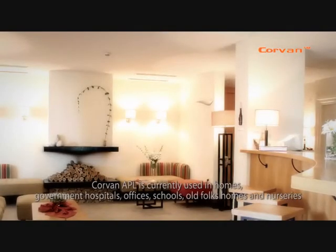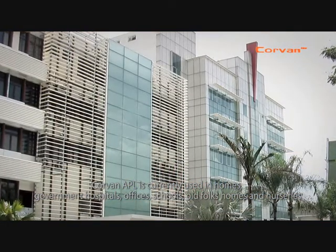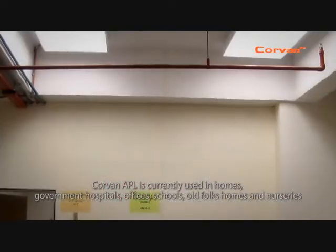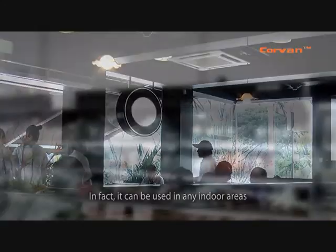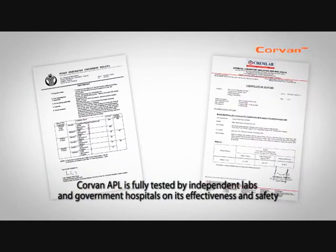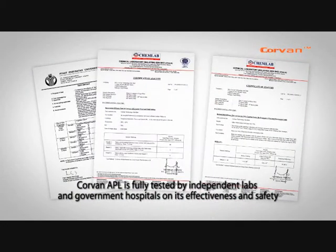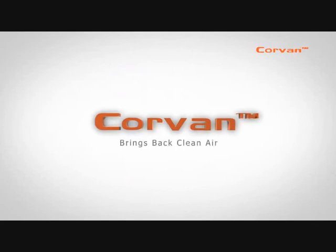Covent A Purifying Lamp is currently used in homes, government hospitals, offices, schools, old folks homes, and nurseries. In fact, it can be used in any indoor areas. Covent A Purifying Lamp is fully tested by independent labs and government hospitals on its effectiveness and safety. Covent brings back clean air.